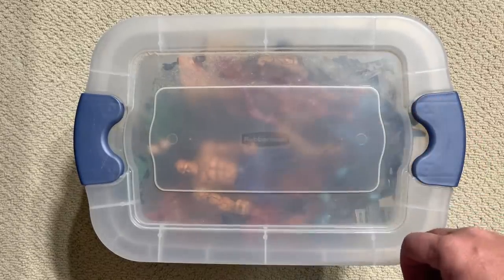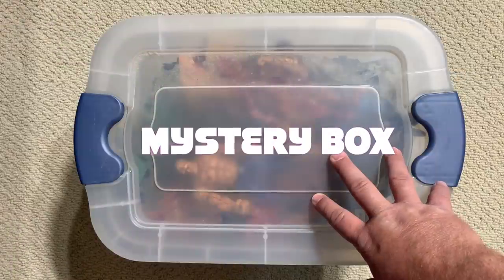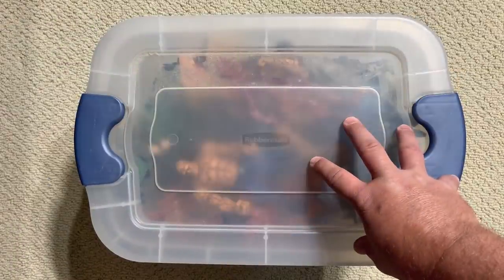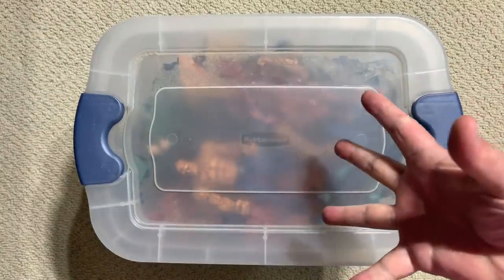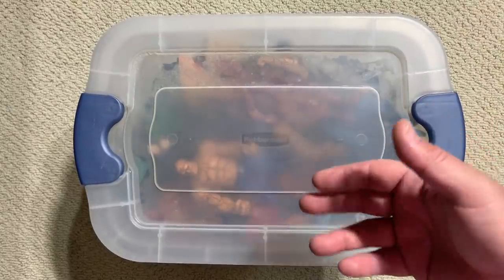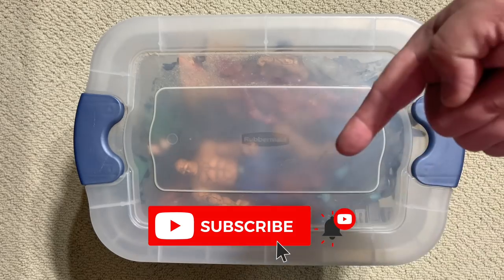Hey guys, welcome back to Carbon Scoring, your clubhouse at the intersection of comics history and action figures. We're back today with yet another mystery box, and I think this one's going to be pretty fun. Before we get started, I want to let everybody know we are rapidly approaching 1,000 subscribers. If you like what we're doing, please go ahead and hit like and subscribe.